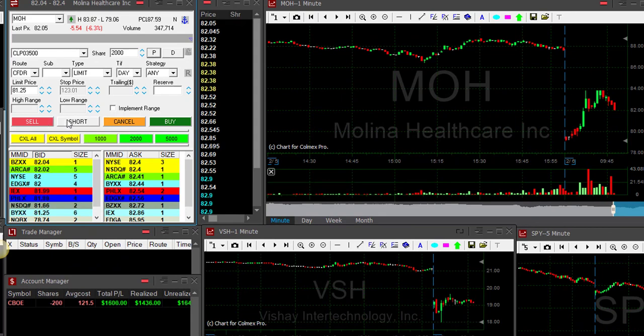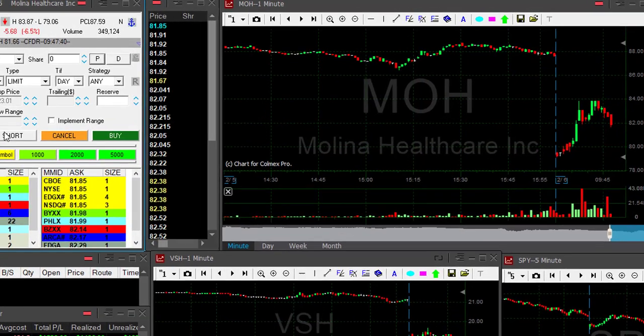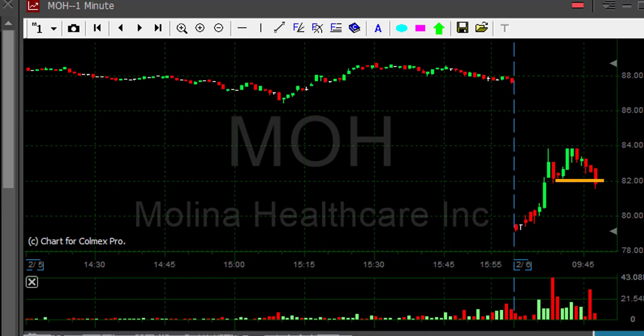MOH is down six percent. I'm about to short it at this reversal here — short 2,000 shares, it's a big mover. I'm already green for the day so I'd like to stay green. Looks fine.